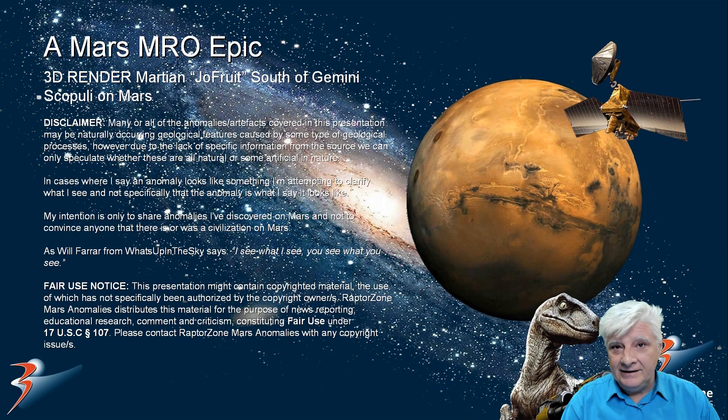Let's have a look at another 3D illustration — an artist's impression I put together — of Joe from Alien TV's discovery. He calls these anomalies a 'Joe fruit.' These are huge, folks. They're found in the northern polar regions of Mars, and this site we'll have a look at is just south of Gemini Scopuli on Mars.